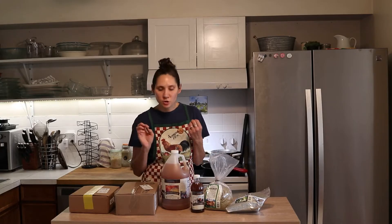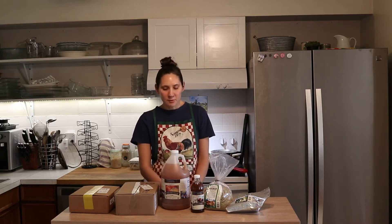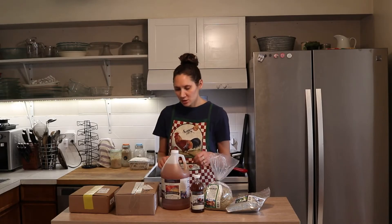Let's first jump into what I bought most recently from Azure Standard. They're one of my favorite places for buying organic pantry staple type things, different refrigerated items, just really well-sourced grocery items. I really like them as a company, and this particular order represents very well what I typically buy from them.